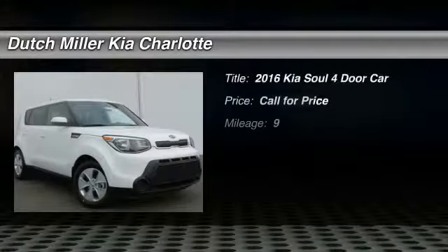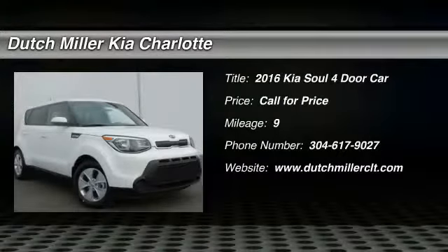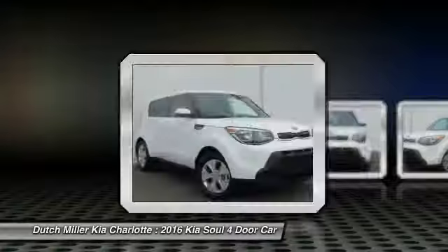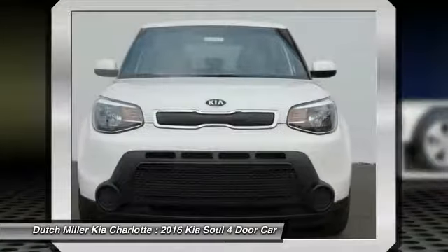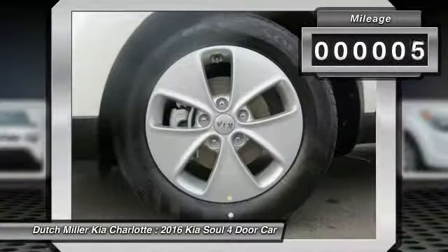Come test drive the 2016 Soul. The Soul is quick and ready with its innovative catchy style, a sharp, roomy, and well-fitted cabin, and a comprehensive list of safety and fun features.